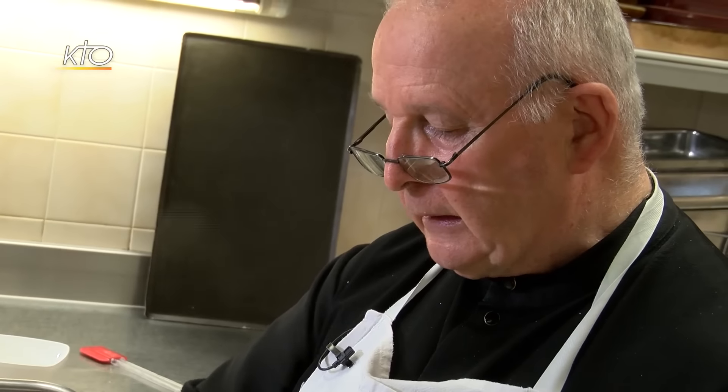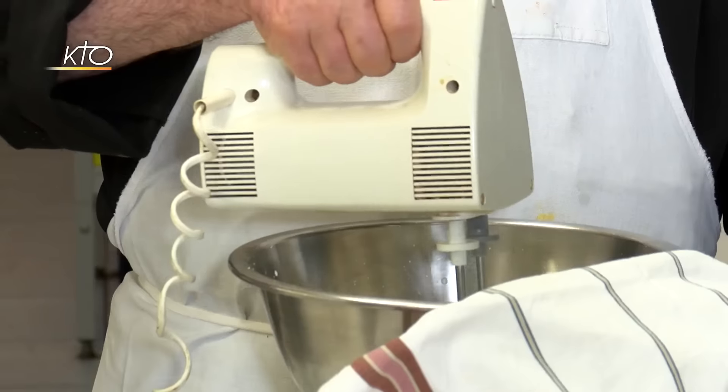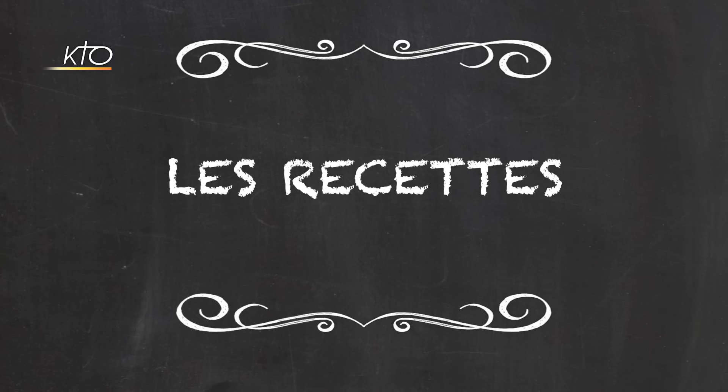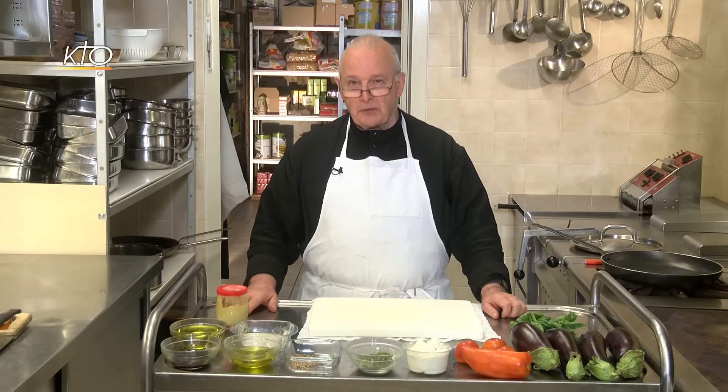Aujourd'hui, c'est Frère Joachin, d'origine suisse, qui nous accueille dans les cuisines de l'abbaye pour nous préparer quelques recettes estivales. Bonjour, je suis le Frère Joachin, et aujourd'hui je vous propose d'excellentes recettes pour les beaux jours d'été. Pour commencer, je vais vous présenter un millefeuille d'aubergines au fromage de chèvre frais.